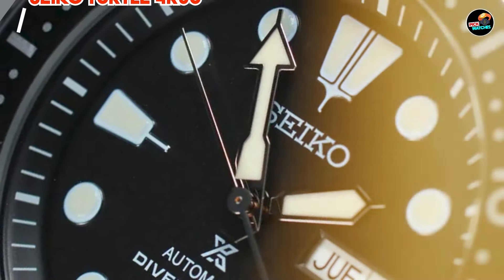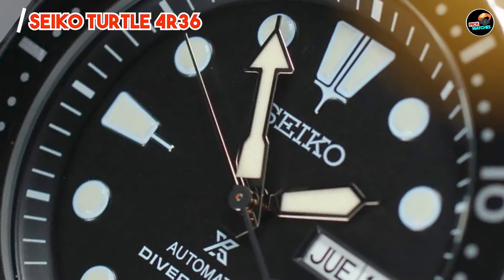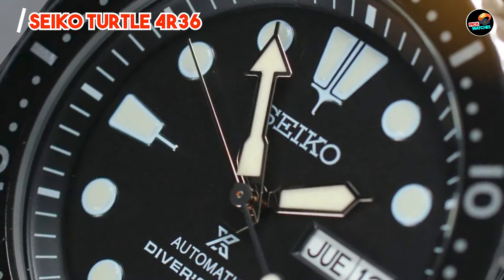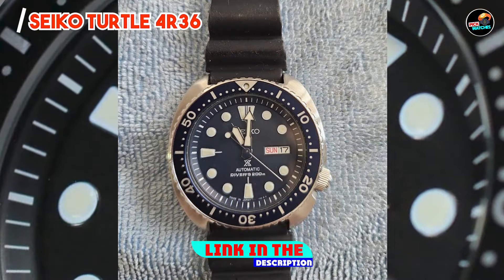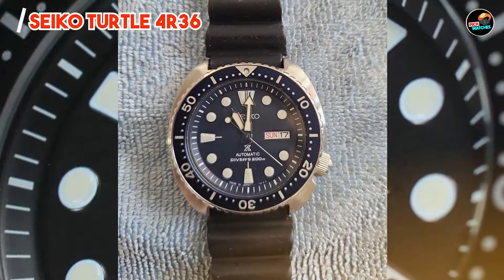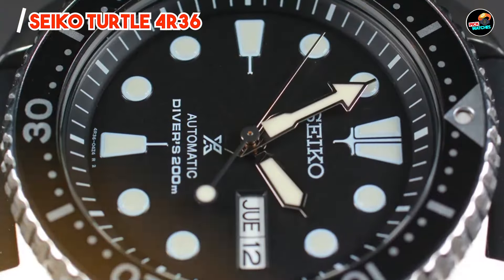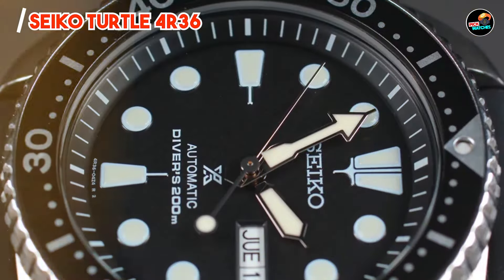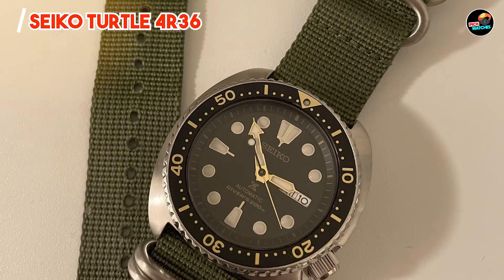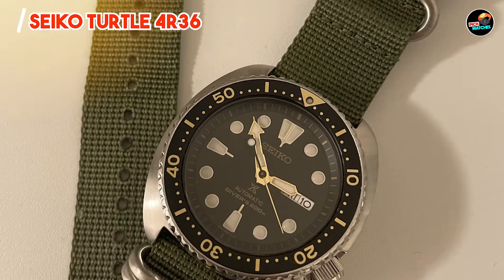Taking our fourth spot is the Seiko Turtle 4R36. The Seiko Turtle 4R36 is a modern reinterpretation of a classic dive watch, beloved by collectors and enthusiasts alike for its retro design and reliable performance. With its bold aesthetic and robust construction, this watch is perfect for underwater adventures and everyday wear.